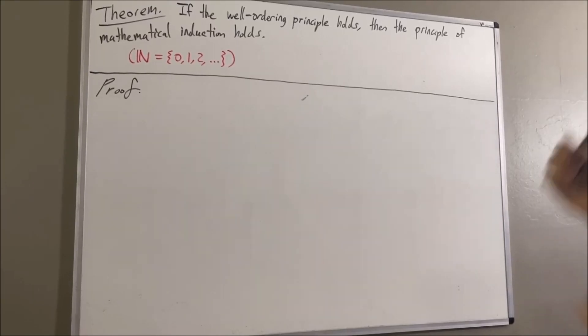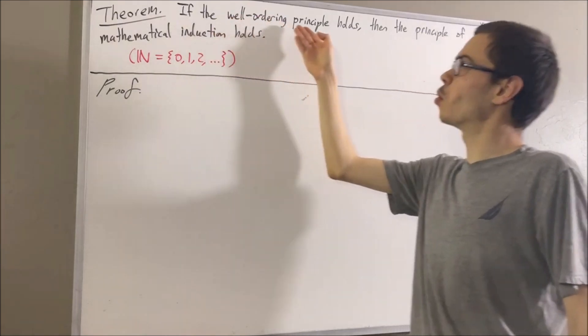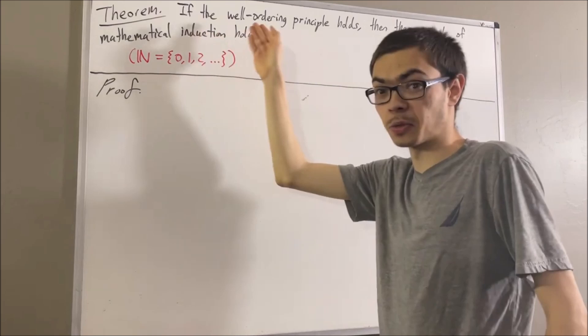Hello! In this video, we are going to prove the following theorem: if the well-ordering principle holds, then the principle of mathematical induction holds.